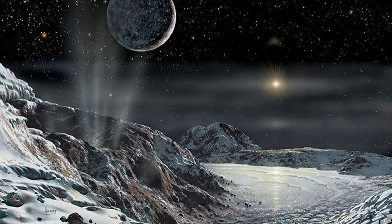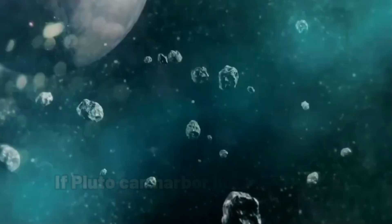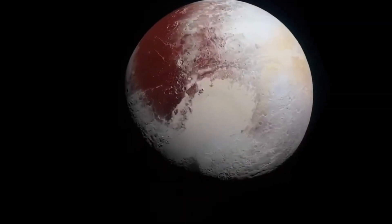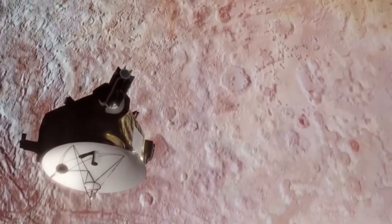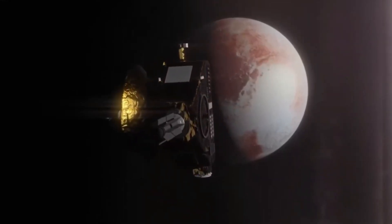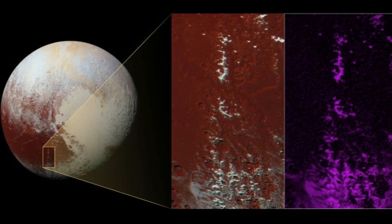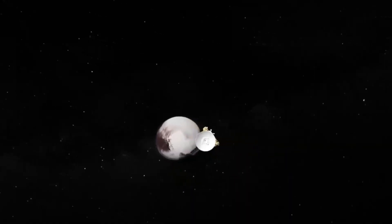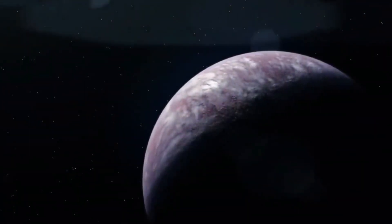And this raises even more questions. If Pluto can harbor liquid water and organic molecules, could there be life living deep beneath its surface? It's a possibility that has scientists buzzing and is making us rethink what makes a planet habitable. The more we learn, the more we realize Pluto isn't the frozen wasteland we once thought — it's a dynamic world with secrets hidden beneath its icy shell.